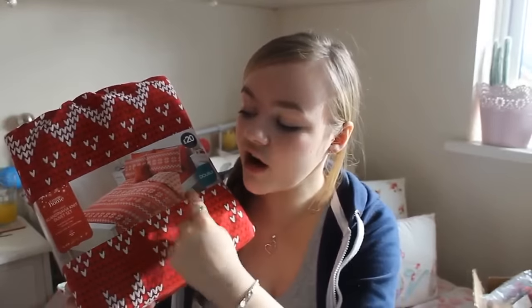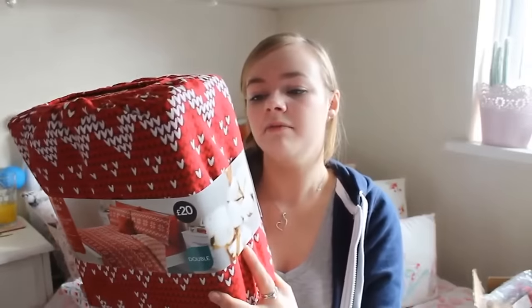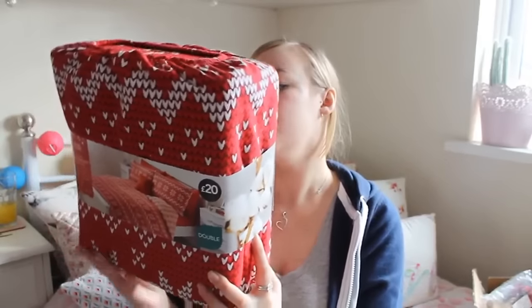I also got some Christmas bedding from Asda, and I'm kind of disappointed with it — it's not as nice as I thought it was going to be. It's a Fair Isle print but the print is made up of tiny little hearts, which makes it look a bit cheap close up. I'm hoping that when it's actually on the bed it will look fine. It comes with a double duvet cover and two pillowcases, and it was £20.